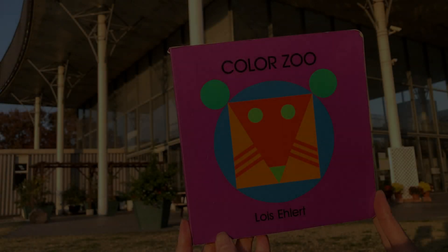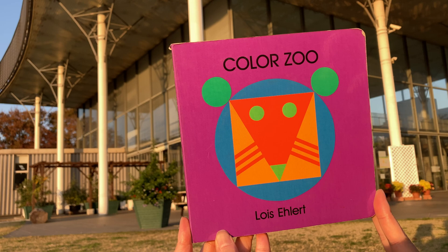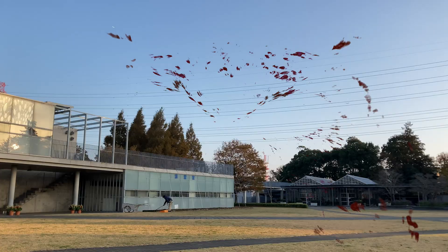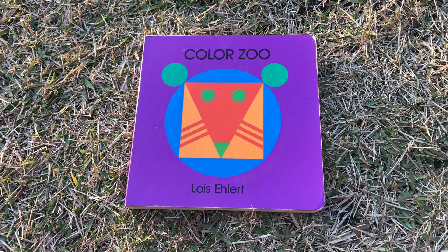Hey guys, welcome to World English School. Today we are at the park — there are a lot of colors. Look, do you see any colors? Color Zoo by Lois Ehlert.